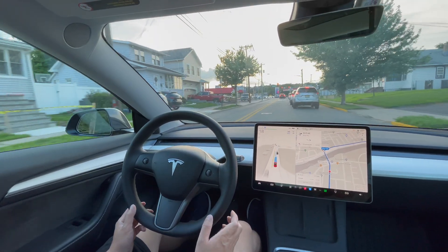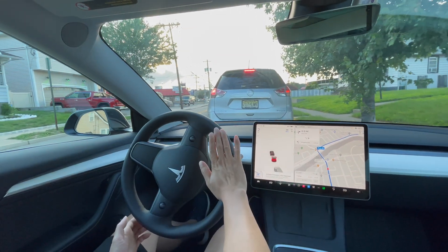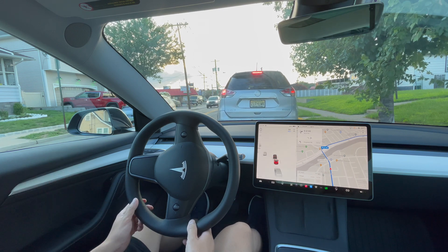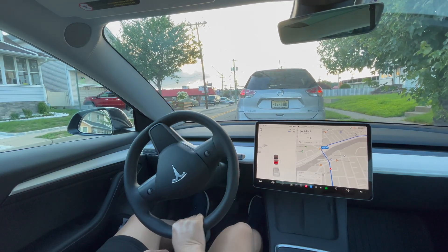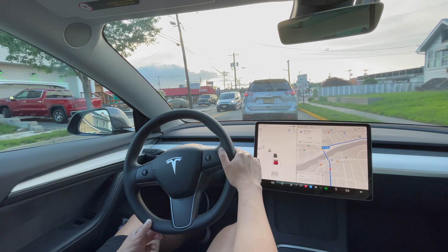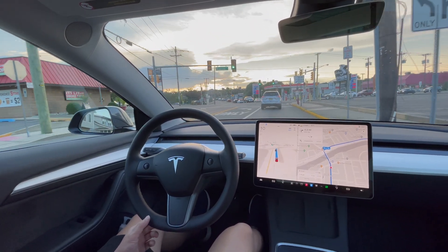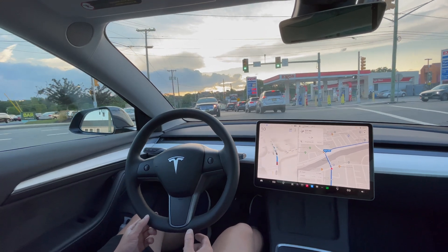We need to take the right side, so I disengaged and moved over because it wanted to stay in the middle — not a good place, since cars in the left lane are in a left-turn-only lane. I had to disengage and move it to the right lane. Now I'm re-engaging Full Self-Driving. We're not making a right turn just yet, so speed up. Slowing down — pressing accelerate just a little.